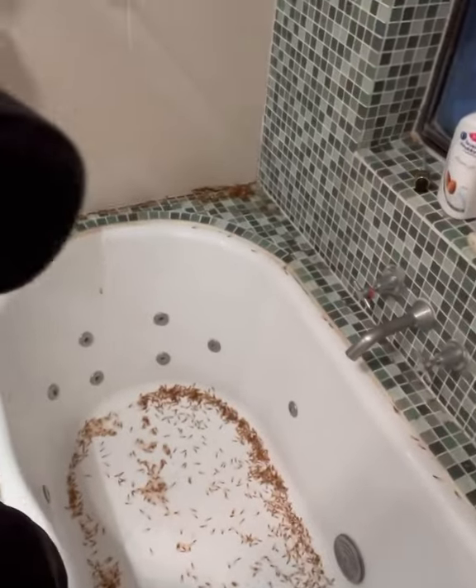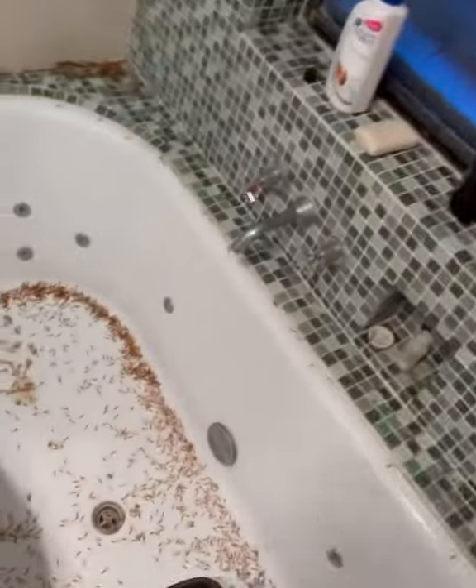G'day, Wesley from Trusted Pest Management coming today from Balmoral. Got an interesting one for you — there are termite alates, they are flying termites. Look at that, neither male nor female. Look at them all.